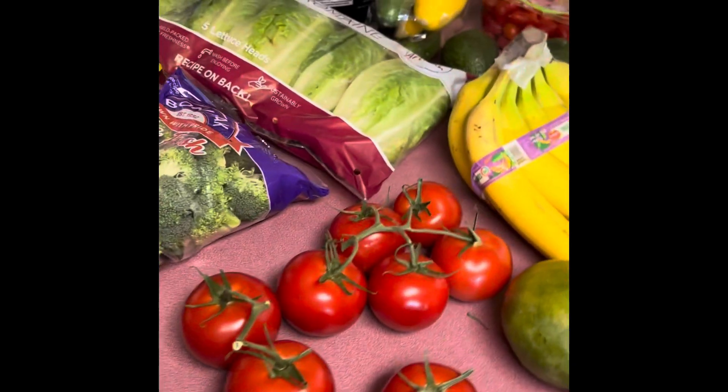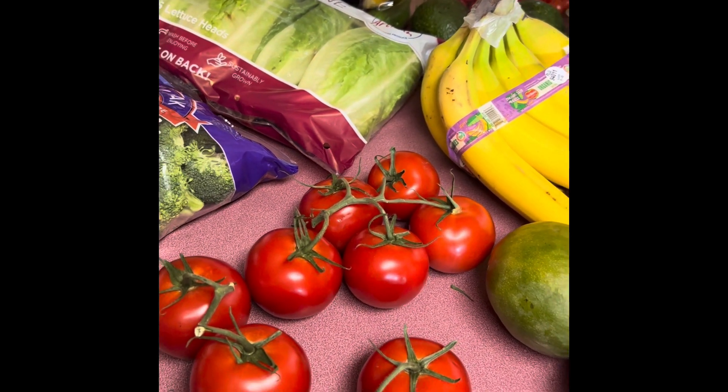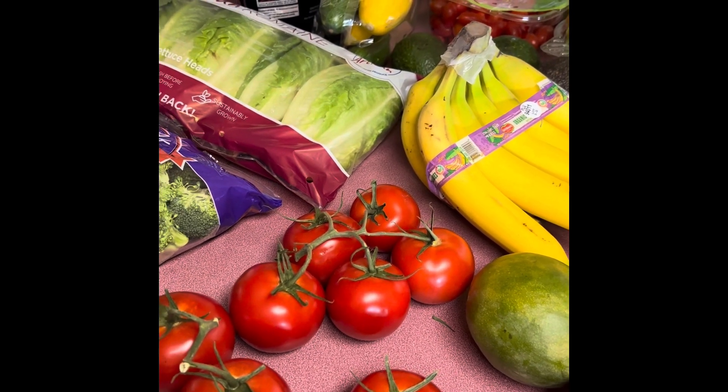Thank you guys for watching. I hope you enjoyed a little bit of my Costco produce haul. I will catch you in my next video — make sure to subscribe if you liked this and want to see more things like this.